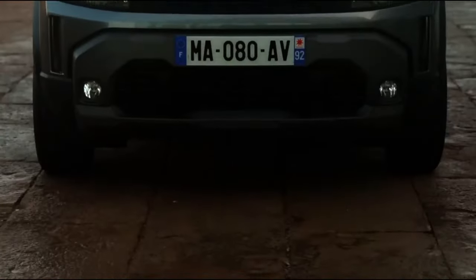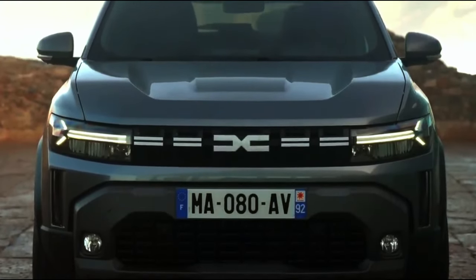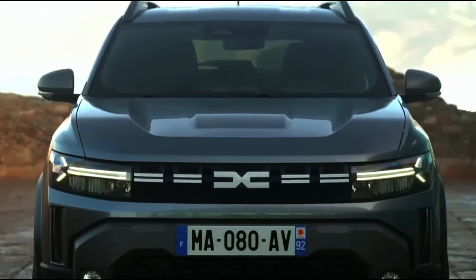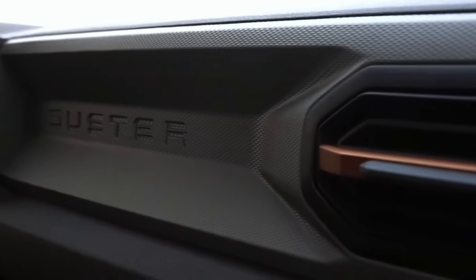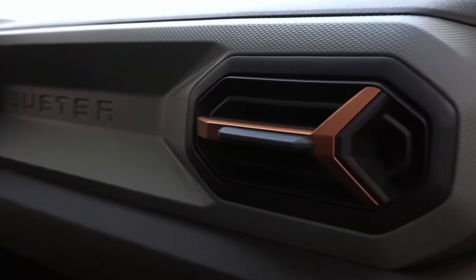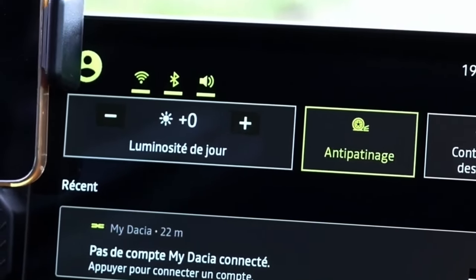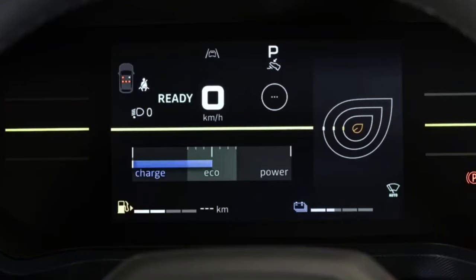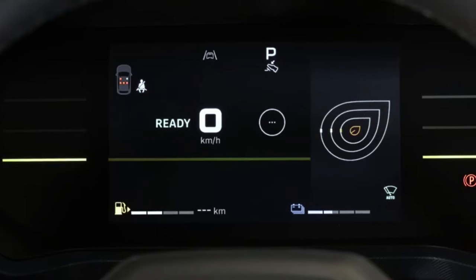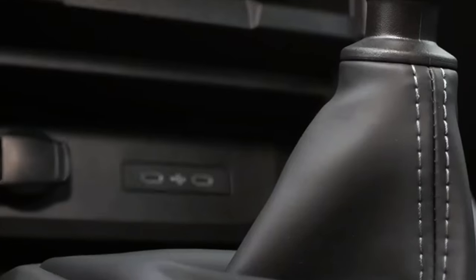Whether tackling snow-covered trails or exploring sandy dunes, the Duster's range of options makes for an exciting driving experience. Inside the 2024 Dacia Duster, the interior improvements take center stage. A digital cockpit featuring a 7-inch instrument cluster and a 10.1-inch infotainment display offers an advanced design and user-friendly interface.